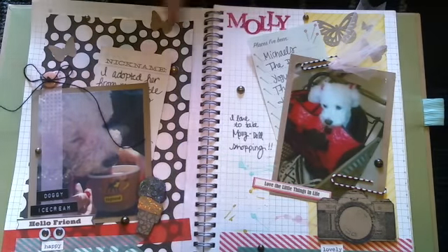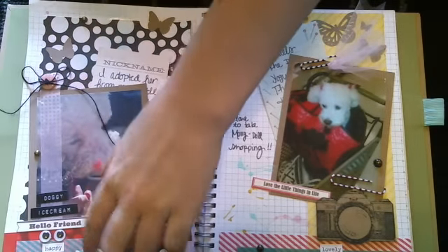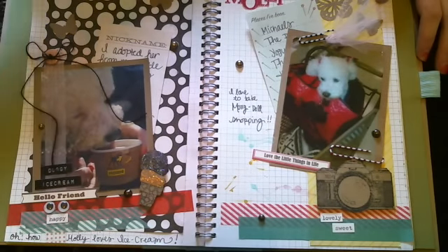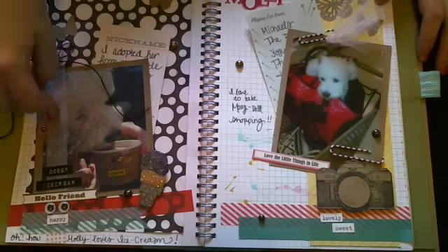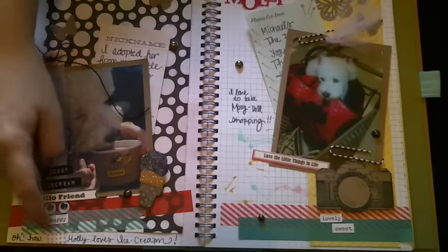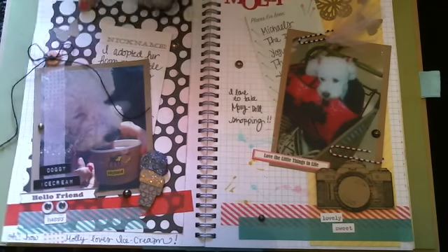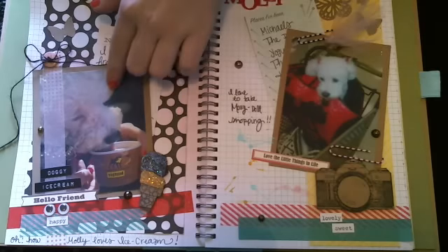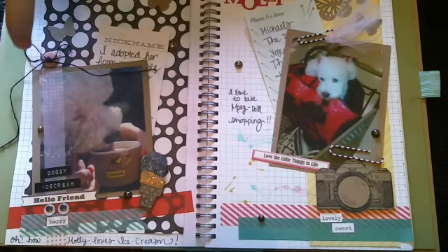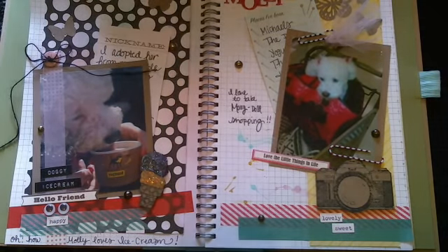Moving on to this page here - this is also the new Disney Queen and Company paper. Down here we have two pieces of washi tape from Target, and I also have a piece of washi tape going up here. Right here it says 'doggy ice cream.' Then here it says 'hello friend,' and I have two wiggly eyes and it says 'happy' - it's supposed to be like a face. I also have four randomly placed flat back pearls. This is a picture of Molly on my birthday and her birthday - we share the same birthday. I don't eat ice cream or really like yogurt, but I took her to get some doggy yogurt at Yogurtology. That's her eating it and me holding it, and she just loved it.